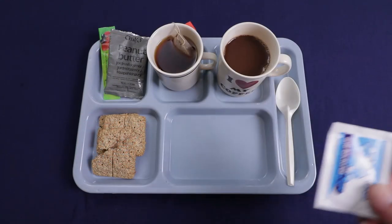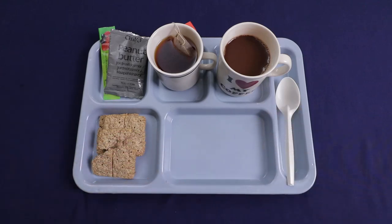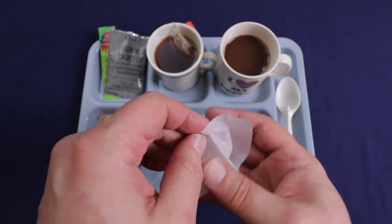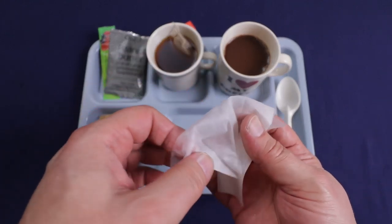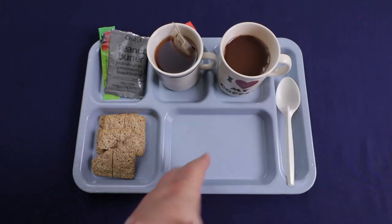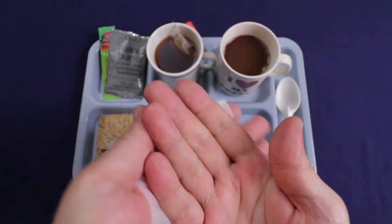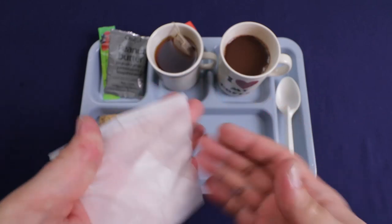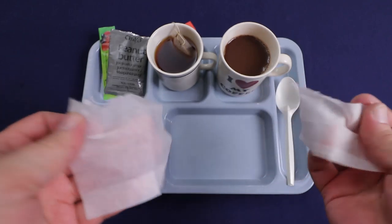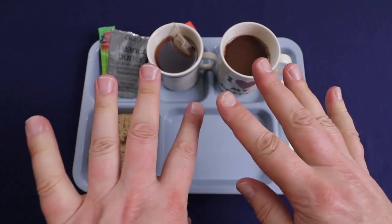Now that everything is about ready, let's check out our antibacterial wipe. It's kind of papery, so it's probably going to be a little bit flimsy. It's pretty wet but doesn't smell like anything — which is the way I like it. It's just paper, but it does the job. Dries really quickly, just a few seconds.